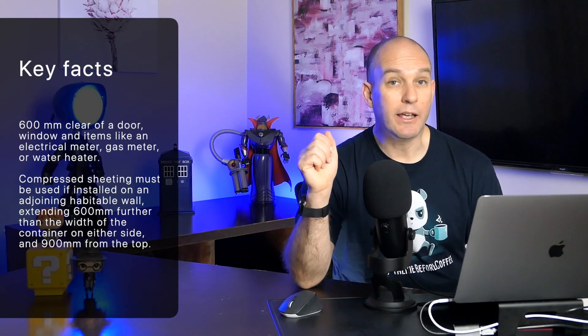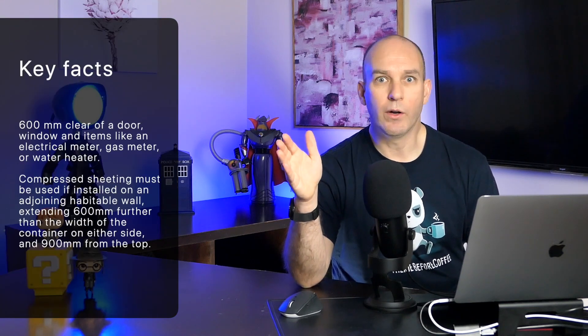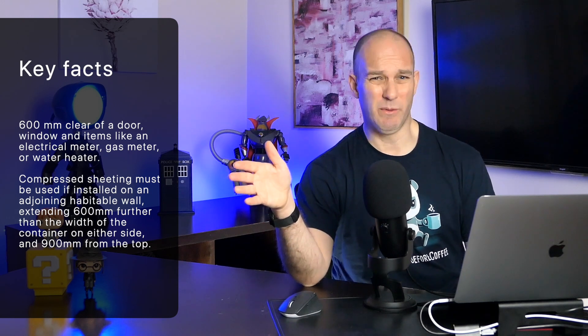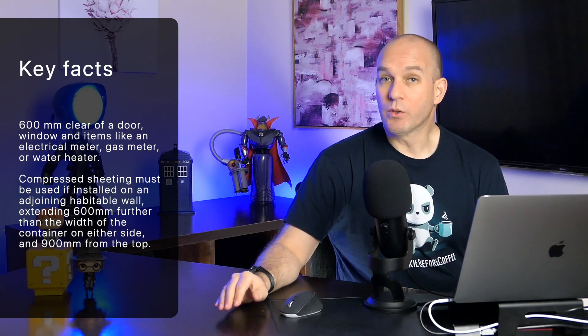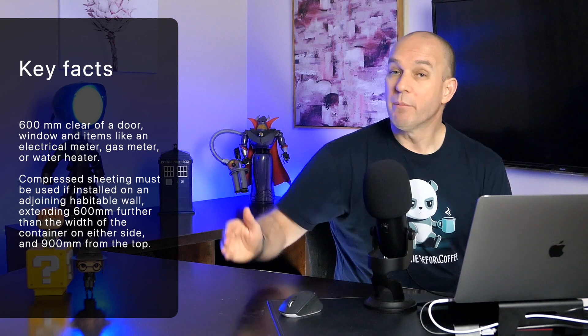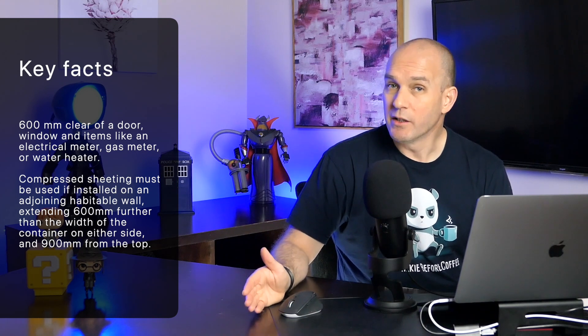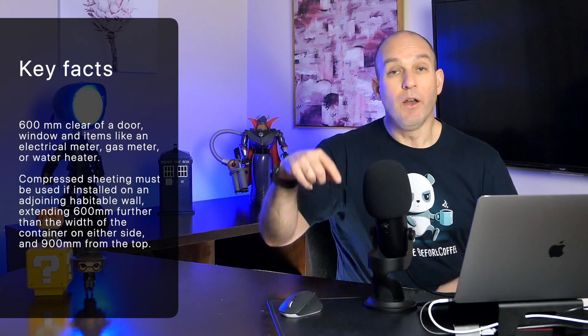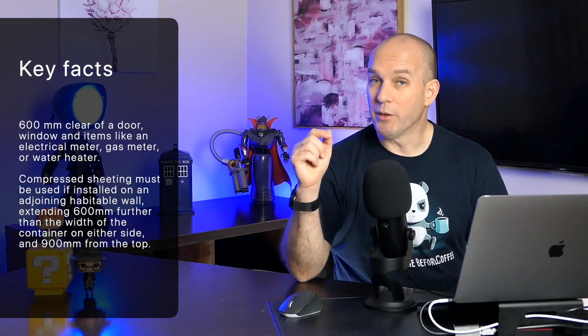Tell me what you think — please put your comments below. So, first up: the battery must be 600 millimetres clear of any opening — door, window, or any other item like an electrical box, gas meter, or water heater. Also, if the battery is installed on an adjoining habitable wall, compressed sheeting must be used behind it, extending 600 millimetres either side of the battery, as well as 900 millimetres above the top of the battery.